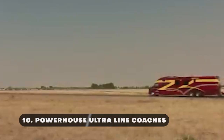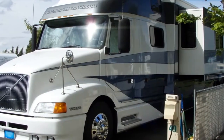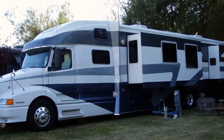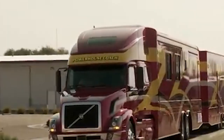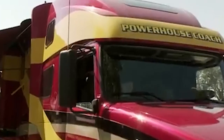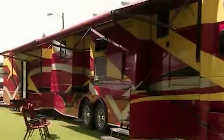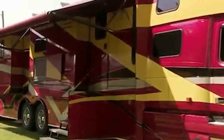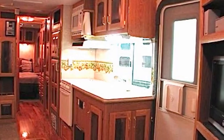The Powerhouse Ultra-Line coaches are the epitome of luxury and engineering excellence in the world of recreational vehicles. Designed for the most discerning of travelers, these coaches are a perfect blend of opulence, innovation, and durability, ensuring an unmatched travel experience on the road. Featuring a rugged yet stylish exterior, its aerodynamic shape and durable construction materials provide a seamless and reliable travel experience, even on the toughest terrains. Its expansive and luxurious interior is meticulously crafted and features high ceilings and large windows that enhance the sense of space and light.